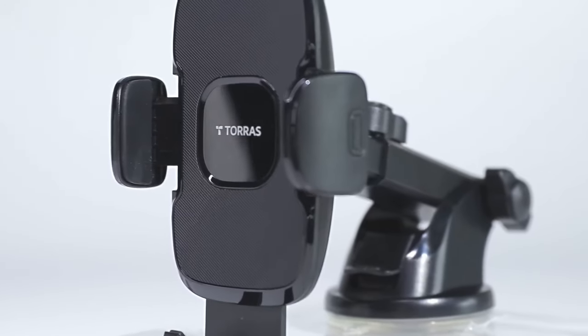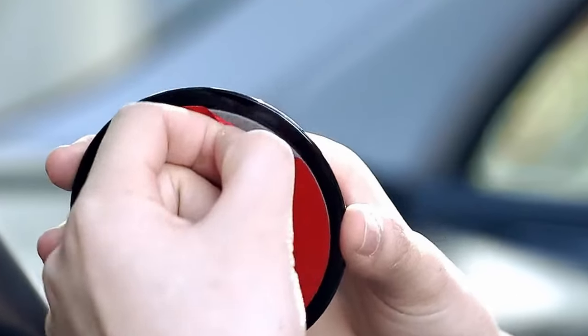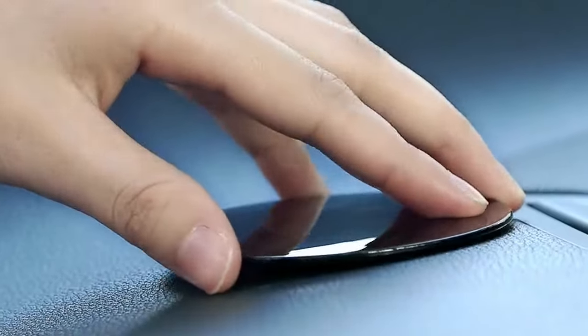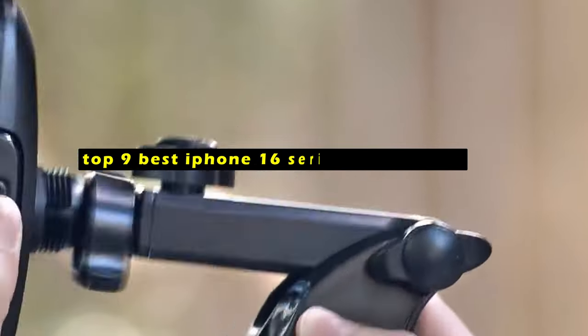The iPhone 16 series is packed with cutting-edge features, and the right accessories can elevate your experience even further. Hi, welcome to All Cases. In this video we are going to talk about the top 9 best iPhone 16 series accessories you can buy.